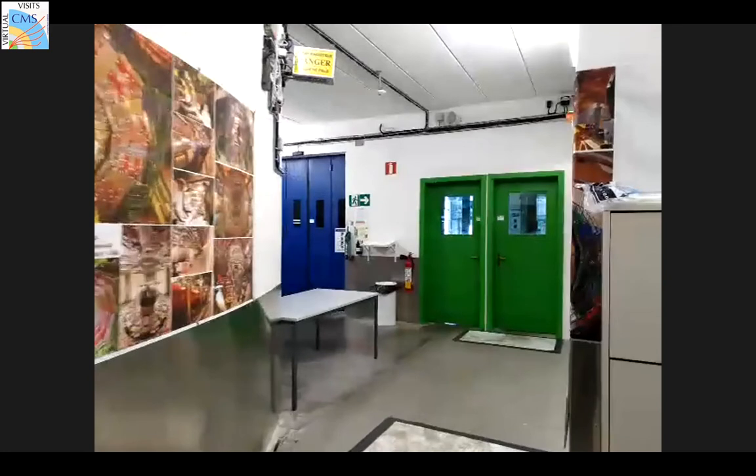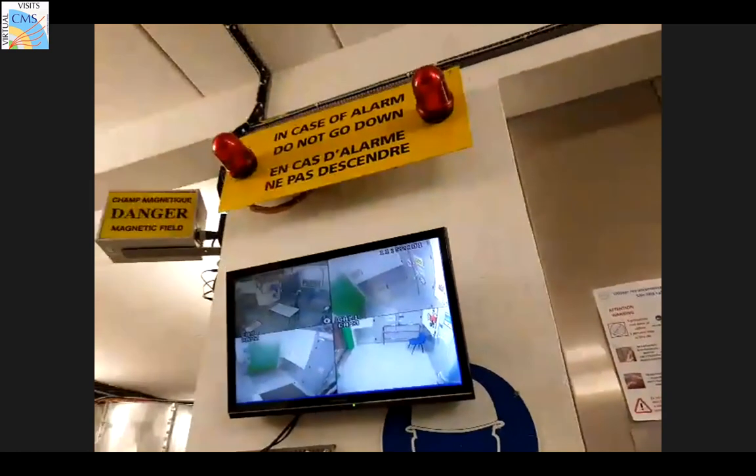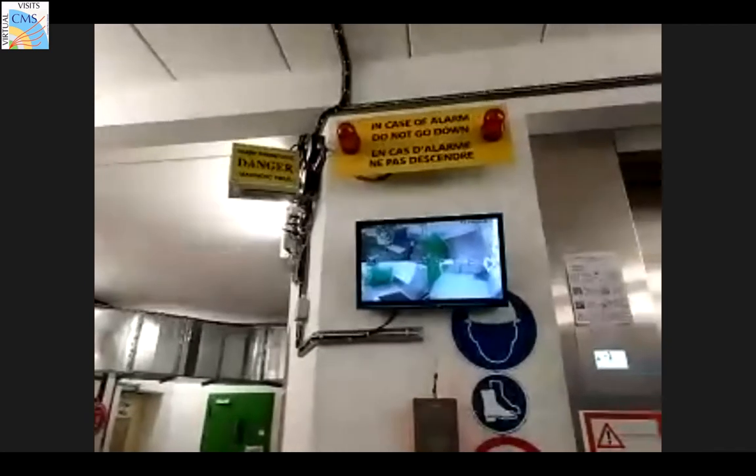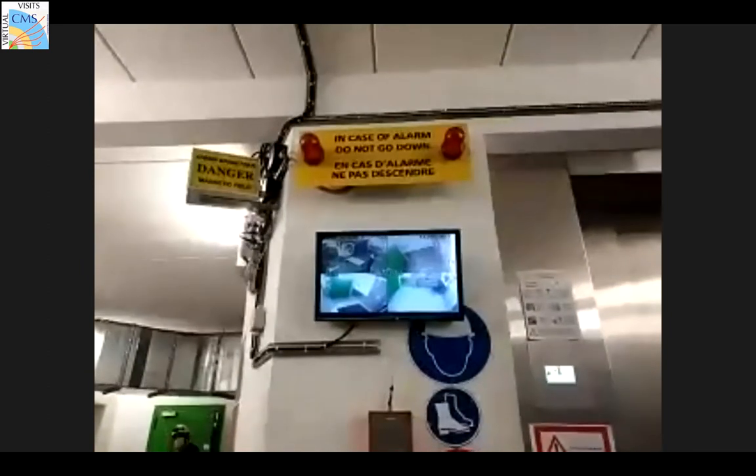That's a biometric identification panel - a nice iris scanner. If you remember the film Angels and Demons, there was exactly the same type of access booth with an iris scanner. This is a newer version that checks both irises and also verifies that there is blood circulation - it's not just a static image of an eye.